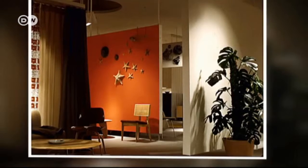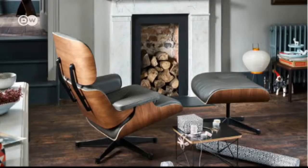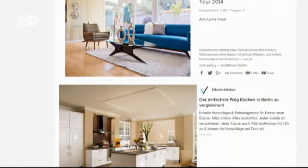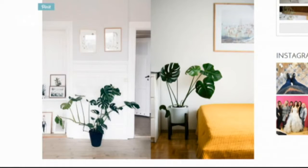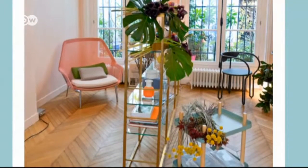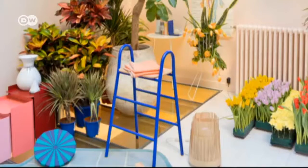Design greats Charles and Ray Eames also had a liking for them. The husband and wife team helped to define what's known as the mid-century modern aesthetic, which is all the rage again — another reason why the Swiss cheese plant is enjoying a revival in popularity. There are even some blogs exclusively devoted to the Monstera and other plants of its kind. The Urban Jungle Bloggers is particularly popular — a virtual oasis for the green-fingered.